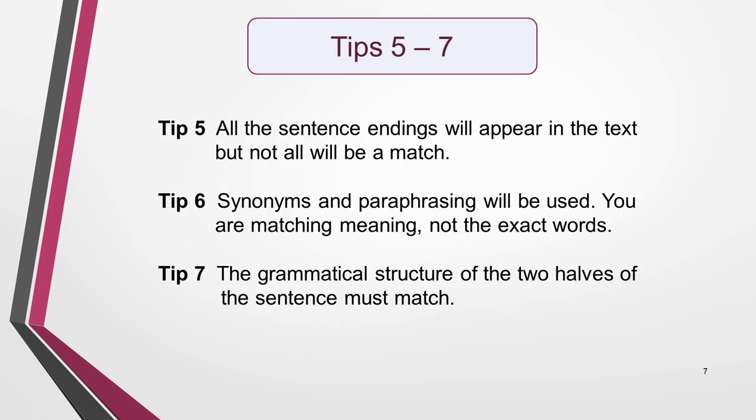All the sentence endings will appear in the text, but not all will match one of the incomplete sentences. Tip 6: Synonyms and paraphrasing will be used. Remember, you're matching meaning, not the exact words. And Tip 7: The grammatical structure of the two halves of the sentence must match. If they don't, you have the wrong match. This is a very important clue to finding the correct matches.